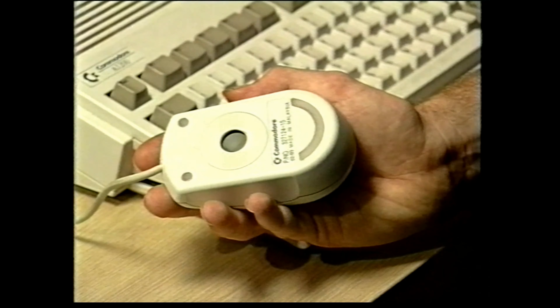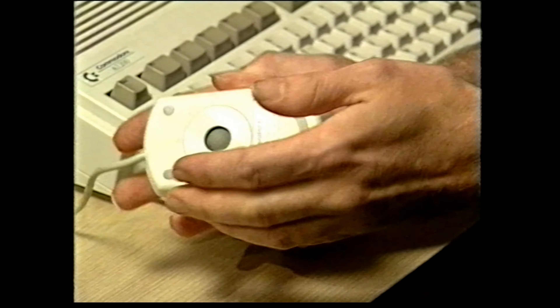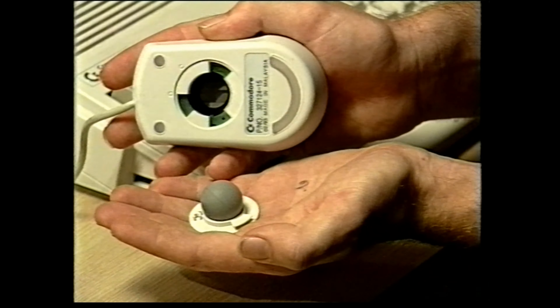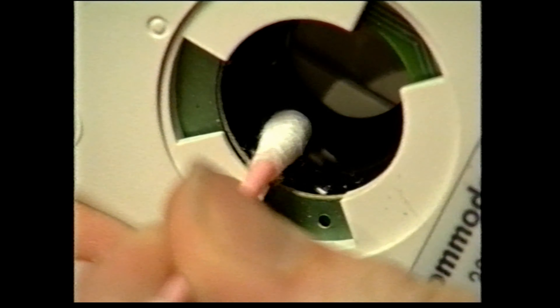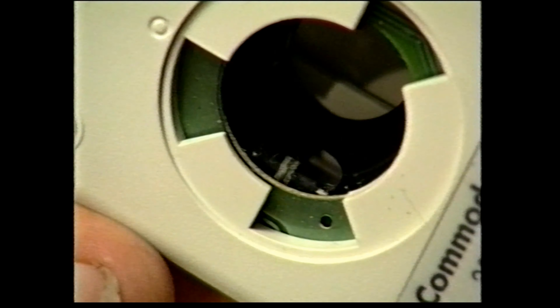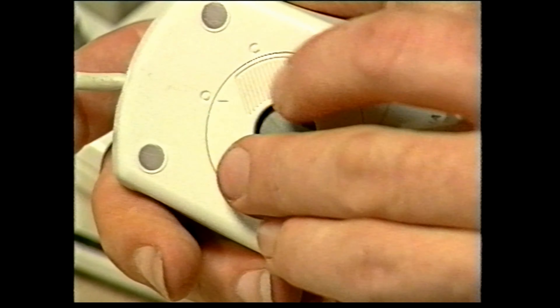One thing you might find very useful is knowing how to clean your mouse ball and rollers — if they're dirty, they stick and your mouse pointer starts jumping all over the screen. Turn the mouse upside down and twist off the circle of plastic that holds the ball in, then simply drop the ball out. You can clean the mouse ball with a damp cloth and clean the rollers inside with a cotton bud and some cleaning fluid such as tape head cleaner. Then simply drop the mouse ball back in and twist the circle of plastic back into position.